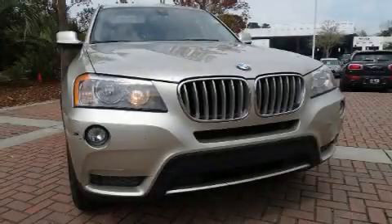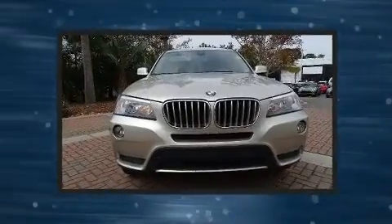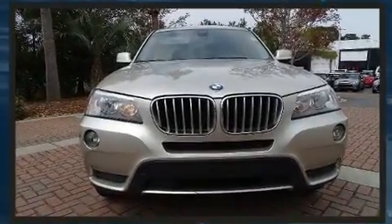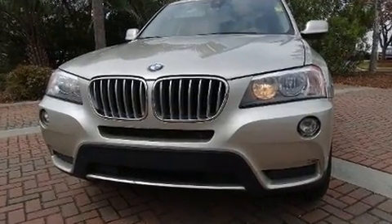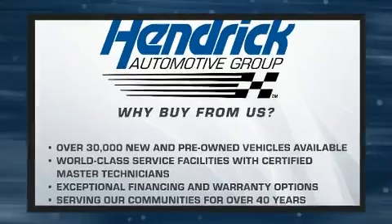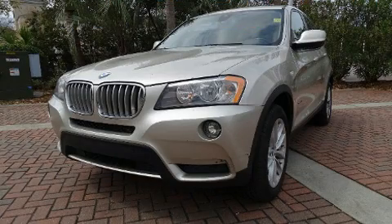You can expect a lot from the 2013 BMW X3 xDrive 28i. Smooth gear shifts are achieved thanks to the 2.0-liter 4-cylinder engine, and for added security, dynamic stability control supplements the drivetrain. The engine breathes better thanks to a turbocharger, improving both performance and economy.